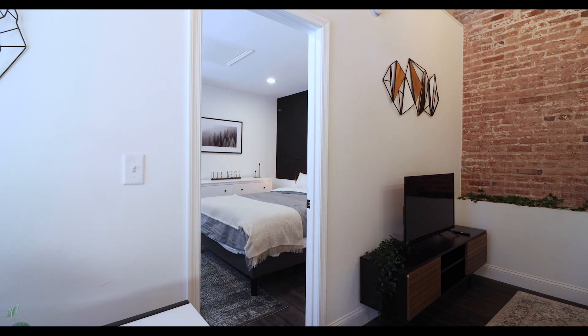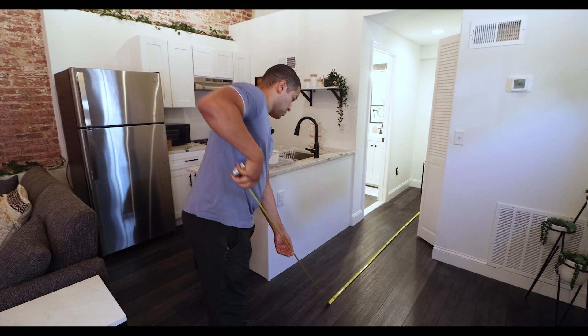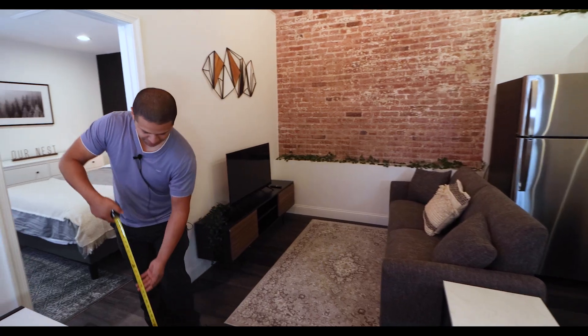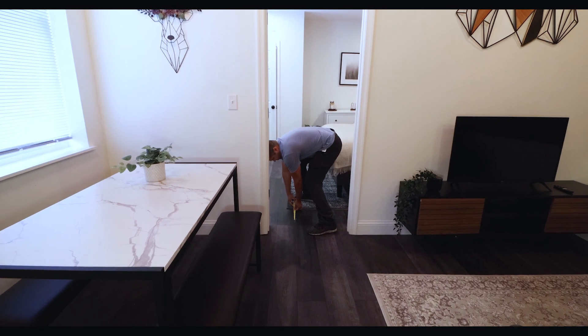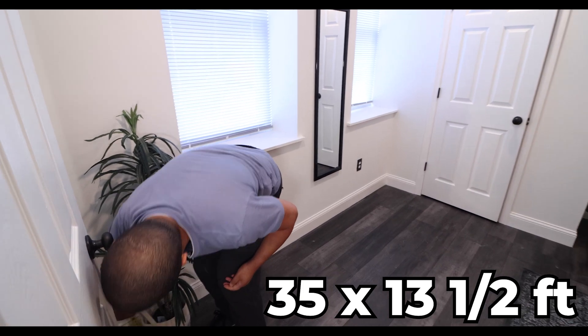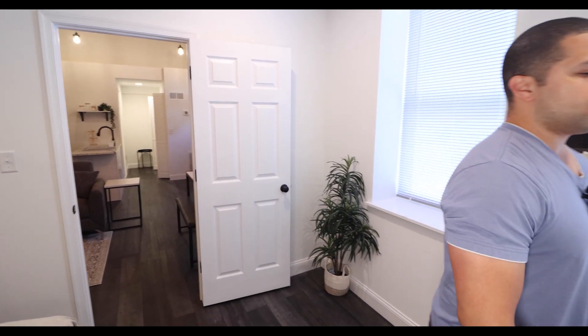I don't even know how big this apartment is. It's 25 feet — actually, let me check. 13 feet. So 25 and about 35 feet, 35 by 13 and a half. Good old handy measurement tools.